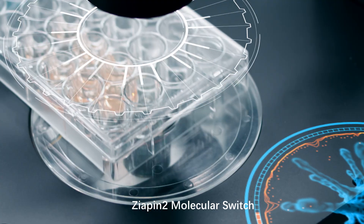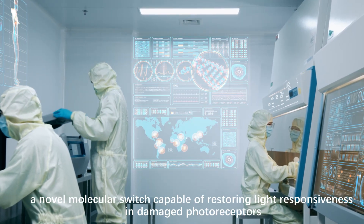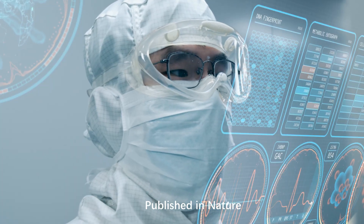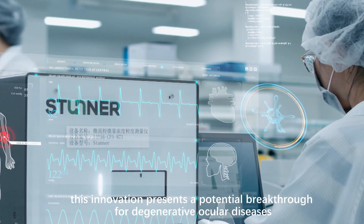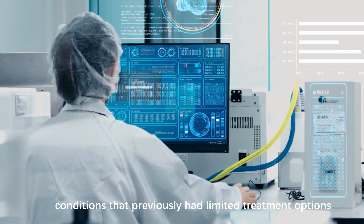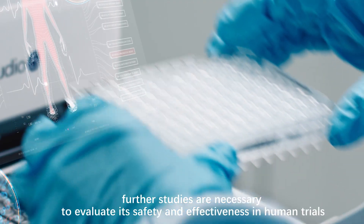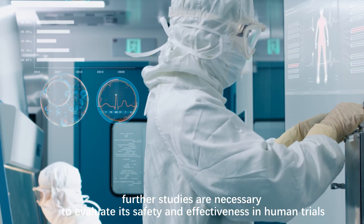A research team has introduced Ziopin-2, a novel molecular switch capable of restoring light responsiveness in damaged photoreceptors. Published in Nature, this innovation presents a potential breakthrough for degenerative ocular diseases like RP and age-related macular degeneration — conditions that previously had limited treatment options. While preclinical results are promising, further studies are necessary to evaluate its safety and effectiveness in human trials.